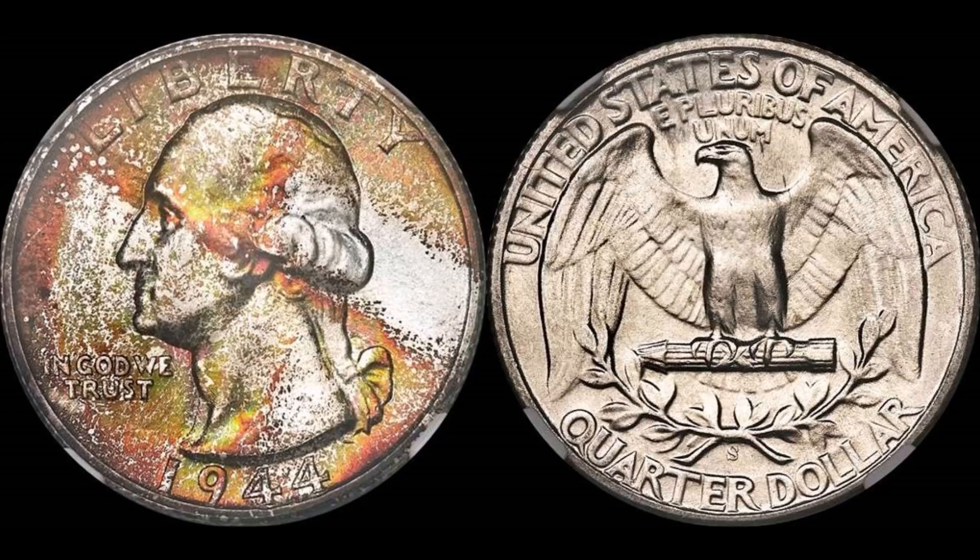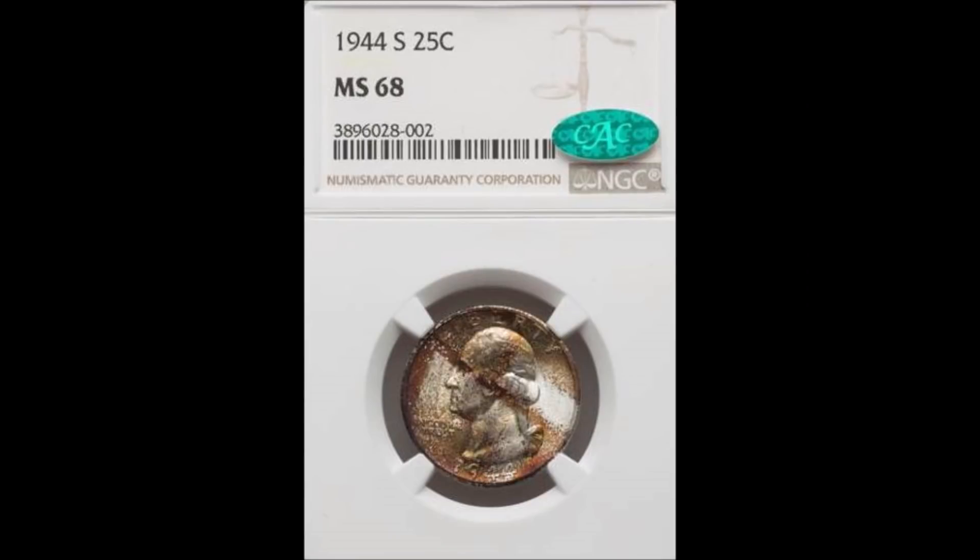Based off the population reports, it is a nice lofty high grade with no distractions whatsoever, and I can imagine in person the coin looks extremely lustrous even with the toning film on there. There are seven pieces in this grade through NGC, one finer at 68-Plus, and two others at 68-Star — those also have pretty amazing toning to garner the star designation.